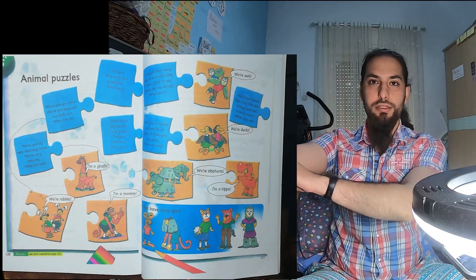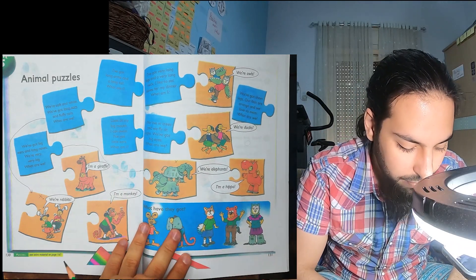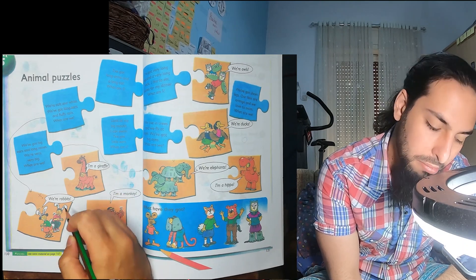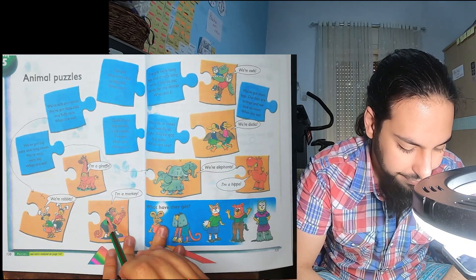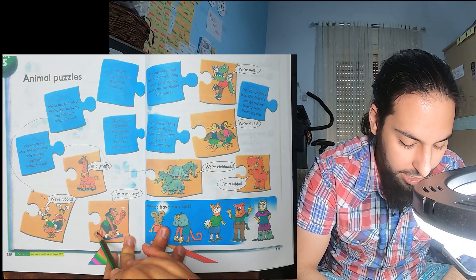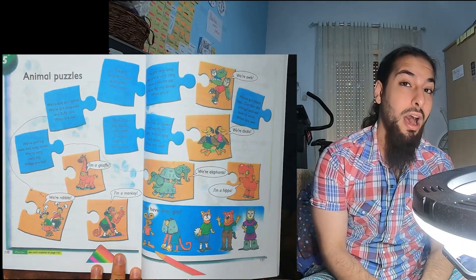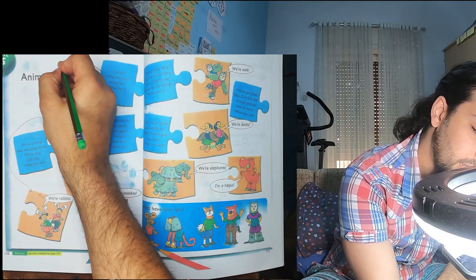I've got long arms and a long tail. What am I? It can't be the giraffe — it needs long arms and a long tail, and it doesn't have those. Monkeys have long arms and a long tail, so it must be a monkey. What am I? I'm a monkey. We match the blue one here with the monkey.